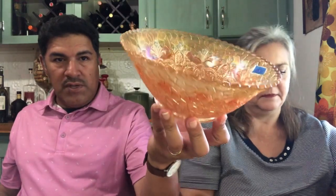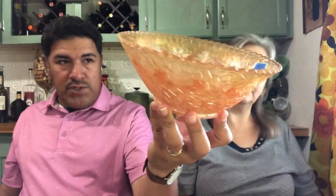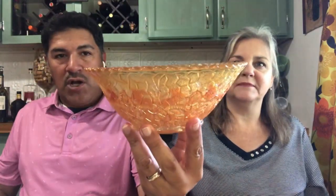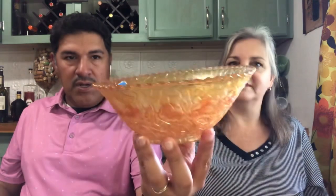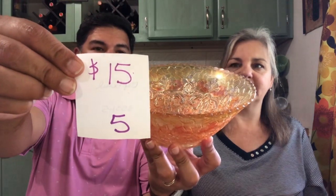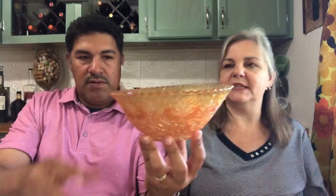Next we have this really nice carnival glass bowl in the lighter shade of orange. Very nice, very pretty pattern — makes a nice smaller console bowl for your desk. It has that iridescence to it. This is $15, number 5.